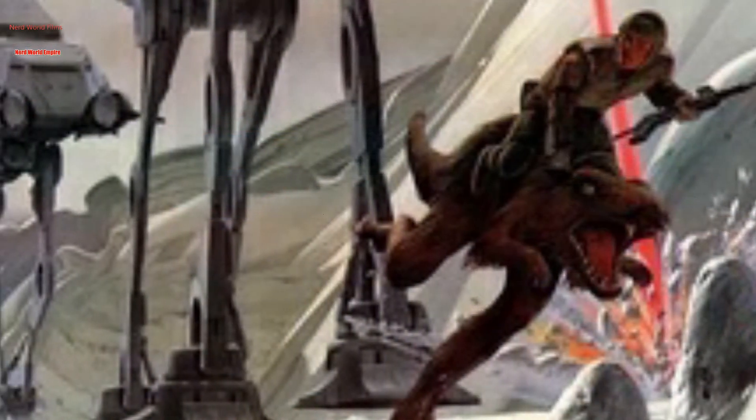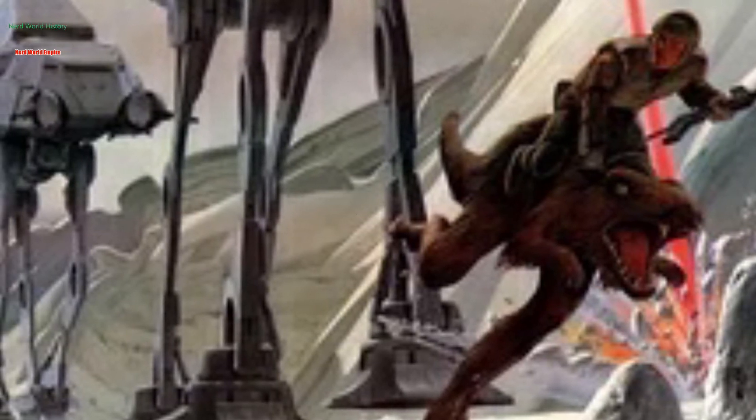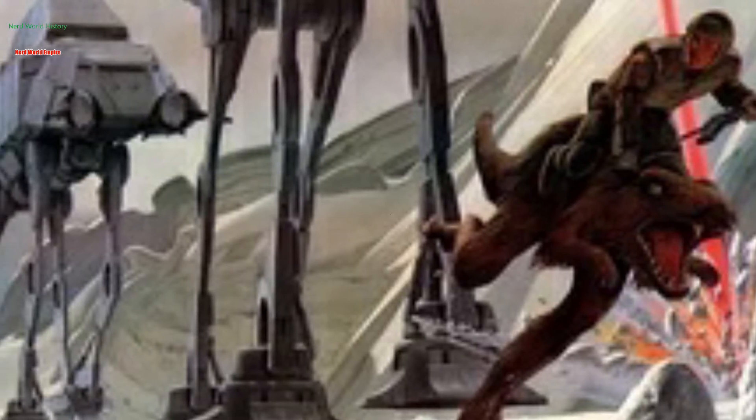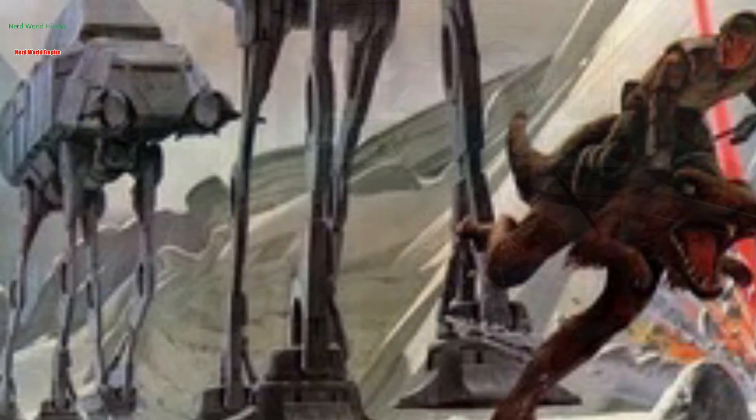It was a weapon to behold upon seeing it on the battlefield. You knew — yeah, you get behind it and it can't really shoot you, but it could step on you. And even if you're behind it, what are you going to do? You're not going to be able to hurt it — not really. Eventually it's going to turn around, or it's just going to deploy a load of stormtroopers that are going to just lay waste to you. This thing was a beautiful, monstrous weapon of war, built to intimidate — and intimidate it did.